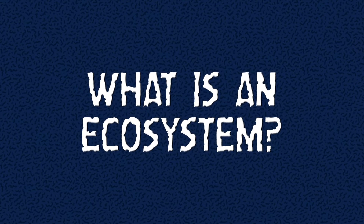An ecosystem is a biological community of interacting plants and animals and their physical environment. What do you think of when you think of an ecosystem? Do you think of a forest? Do you think of a jungle? Do you think of a desert? Do you think of a garden? A garden is also an ecosystem of interacting plants and animals working together to make the food you eat.